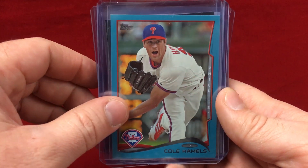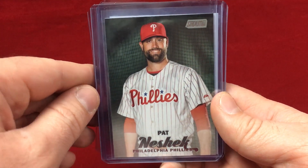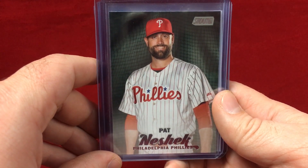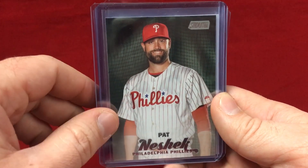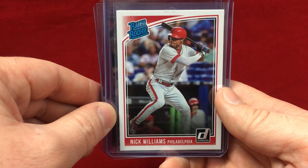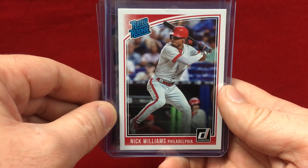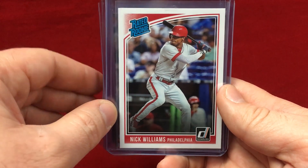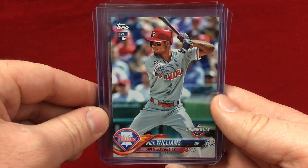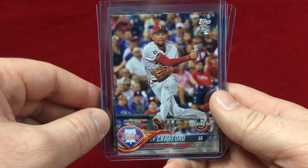It's a nice Cole Hamels blue parallel — nice one there. Here's a Pat Neshek card which I believe I still need. John was asking me if I had one of these signed yet and I honestly can't remember, but that would certainly look really cool signed so that will happen at some point. Got a Nick Williams Rated Rookie — it's actually a pretty nice card, nicer than I anticipated being that it's a Panini product with no logos. John also sent a few Opening Day cards — a nice Nick Williams batting and a JP Crawford throwing.